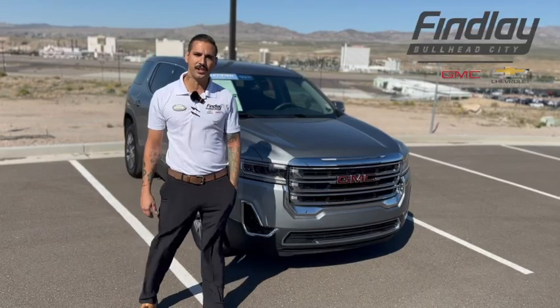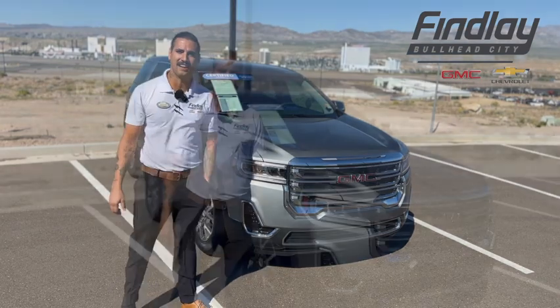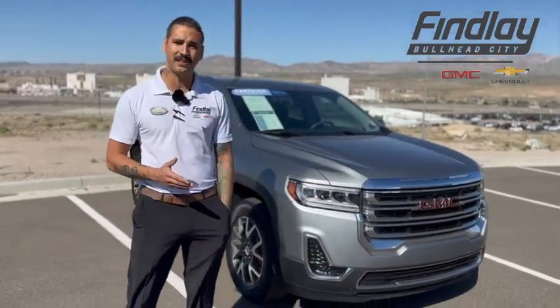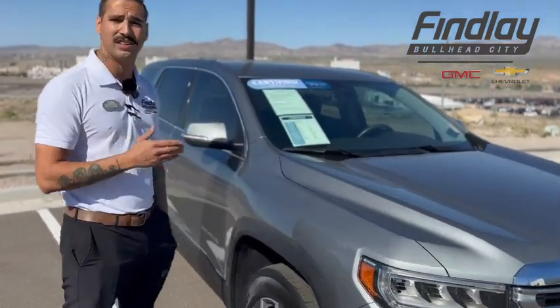Hey everybody, it's Nick over here at Finley Chevy GMC on the parkway to showcase this beautiful 2023 GMC Acadia. One of the first things I want to go over with you on this vehicle is some of the amazing features it has to offer, starting with our cross traffic alert and our lane keep assist.